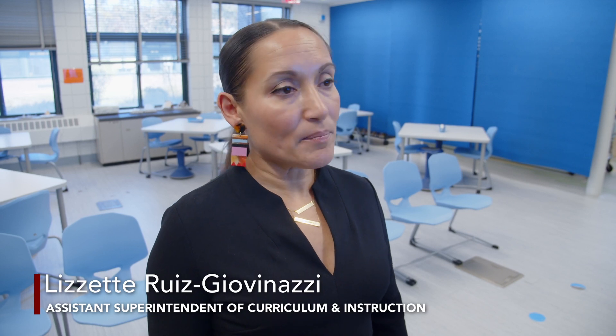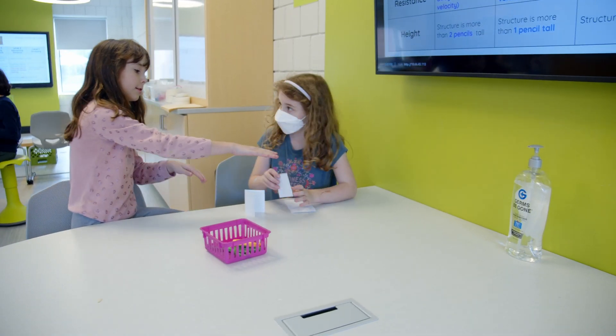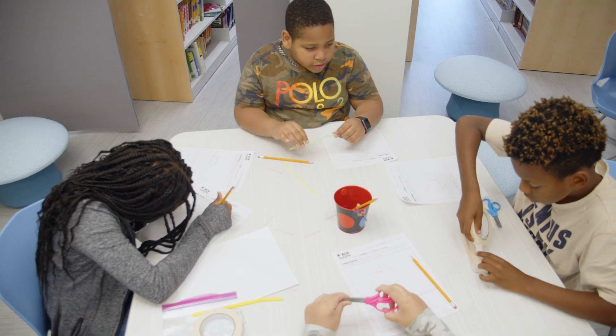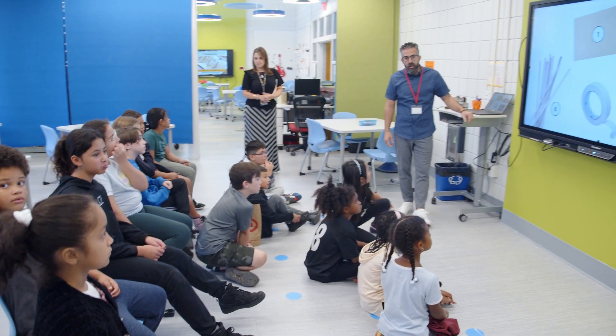Besides the science and technology, the research, the math — everything that goes into STREAM — it really was about student voice and student agency, and getting students to take more of a role in their own learning, and really being inquisitive and leading with that inquiry model. And that's what you see in every lesson.